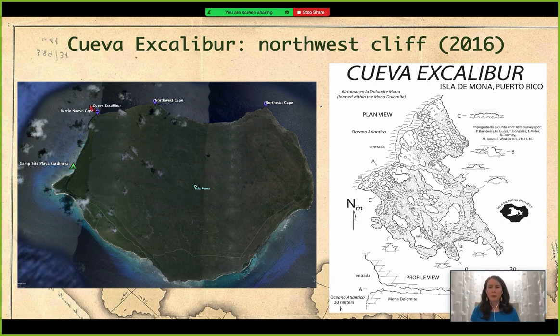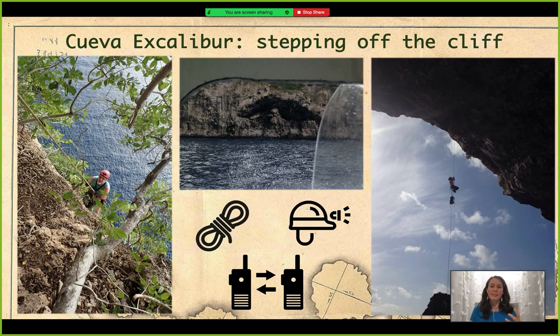Cueva Excalibur is really close from our base camp — just 1.5 miles from Sardinera — but the entrance has one particularity: you have to rappel down to it because the entrance is located 100 feet below the edge of the cliff. There's a photo of the actual entrance. The preparation and logistics to go inside that cave started way before 2016.